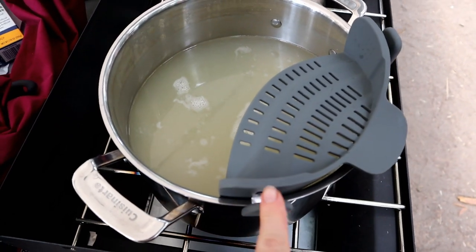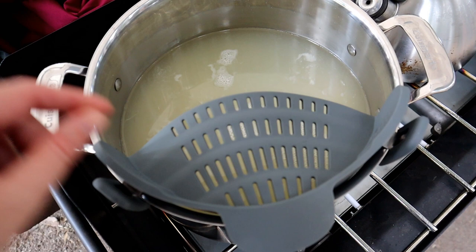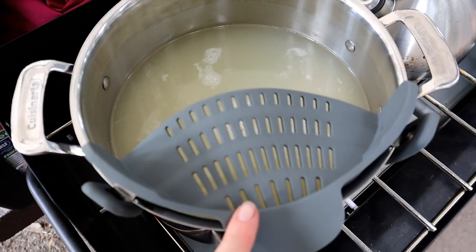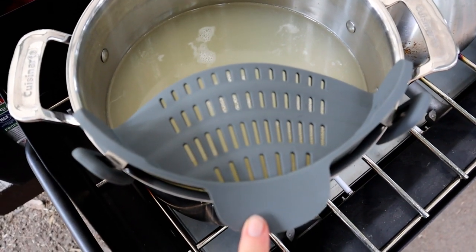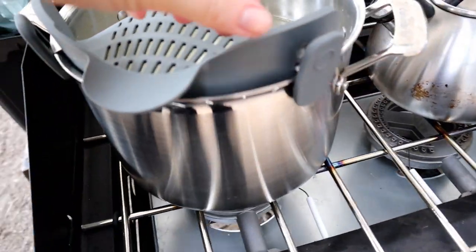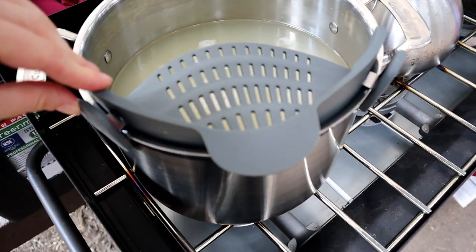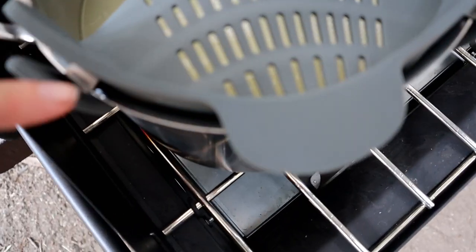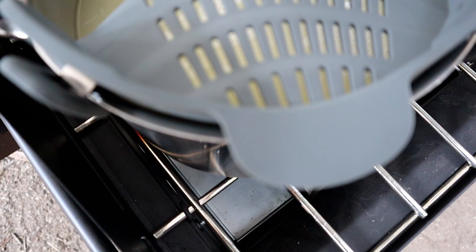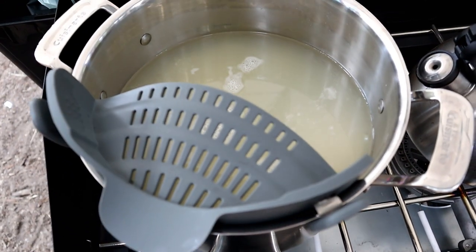I actually used it last night on a different pot and it worked really, really well. I have macaroni noodles in here and I'm going to show you — it just clips onto the side there. It took a little wiggling to get it on, but then it's pretty flush up against the pot edge. And I'm going to show you how easy it is to strain.